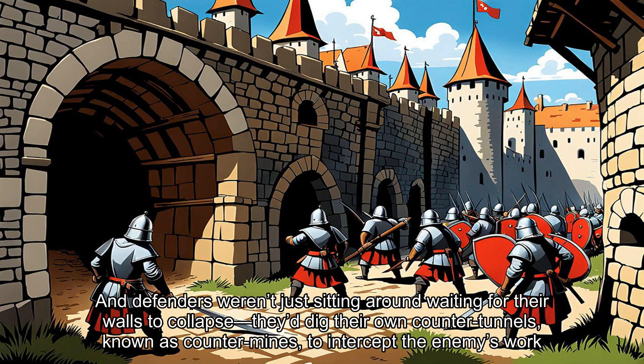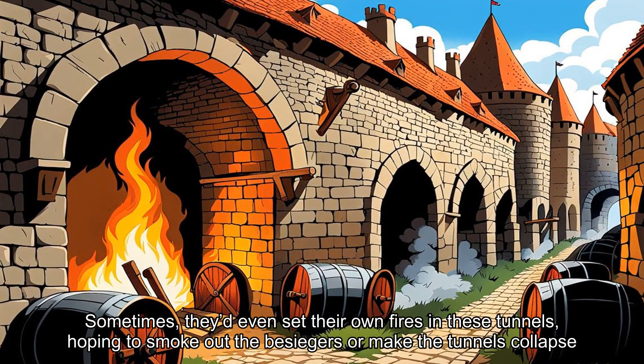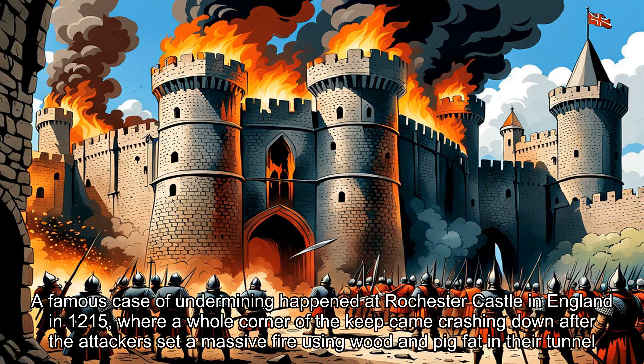And defenders weren't just sitting around waiting for their walls to collapse. They'd dig their own counter tunnels known as counter mines to intercept the enemy's work. Sometimes they'd even set their own fires in these tunnels, hoping to smoke out the besiegers or make the tunnels collapse. A famous case of undermining happened at Rochester Castle in England in 1215, where a whole corner of the keep came crashing down after the attackers set a massive fire using wood and pig fat in their tunnel.